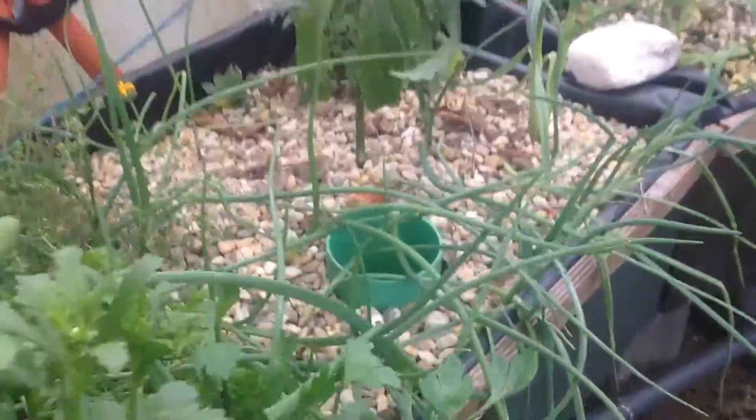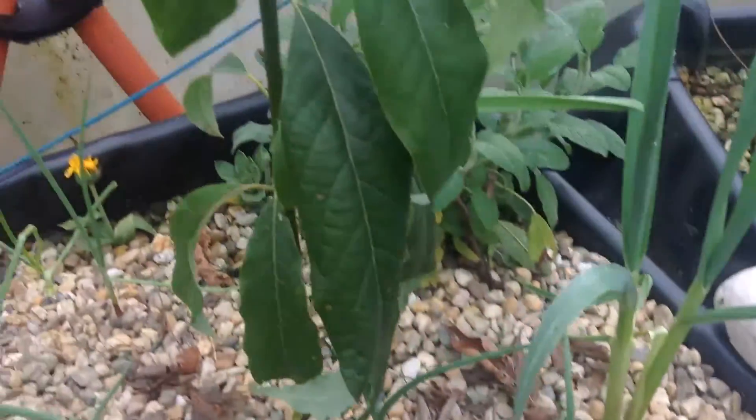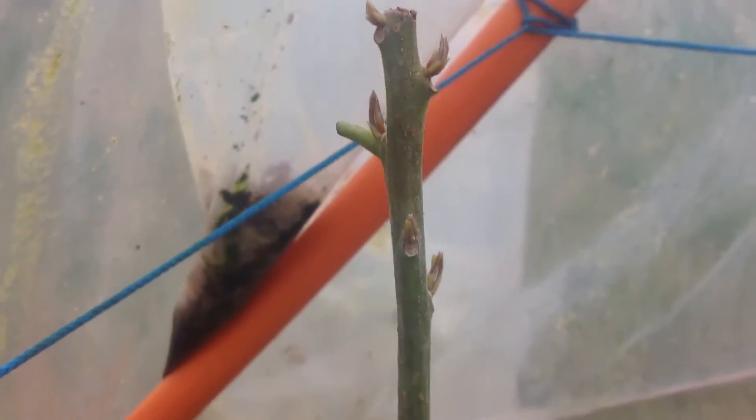Over there are spring onions. They are also growing fine. A focato is making new leaves, so if you survive the winter it's gonna look nice.